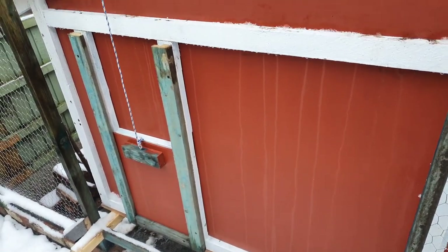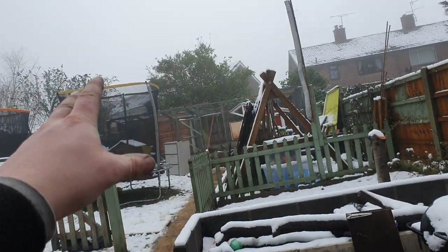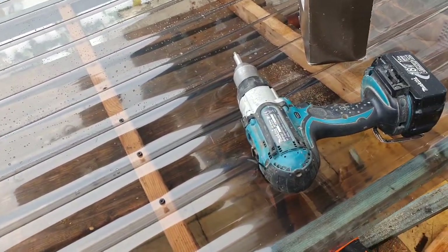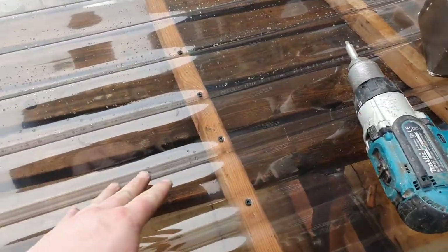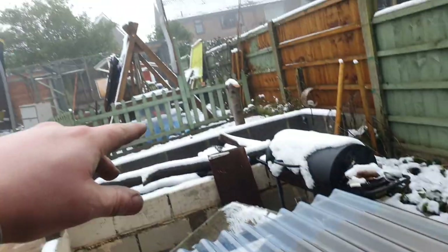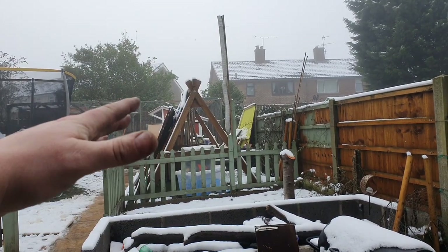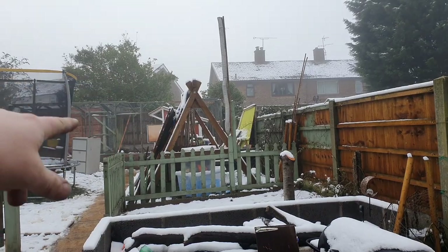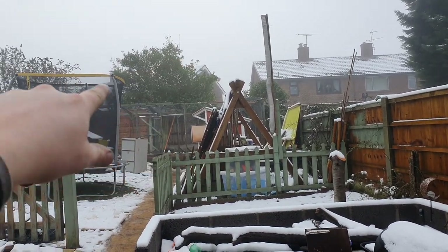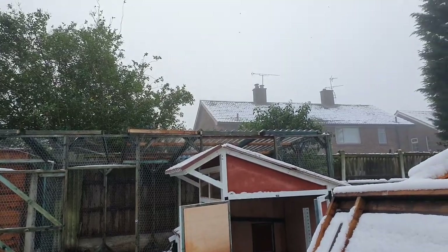We've got quite a few of the chicken wire panels on the top. This one, to give them a little bit of a dry area, is going to be some corrugated PVC — not too worried about a few leaks here and there. I'm just screwing this straight onto some battens. That's going to go up in the top right hand corner, so as soon as they come directly out of the pen, all that section where it's going to house their food and water will remain dry, and the rest will be open to the elements.